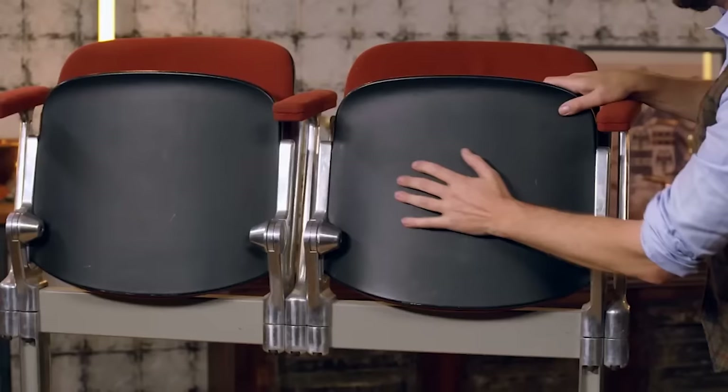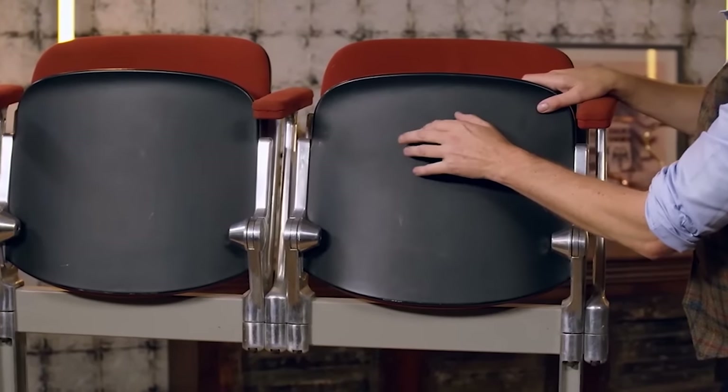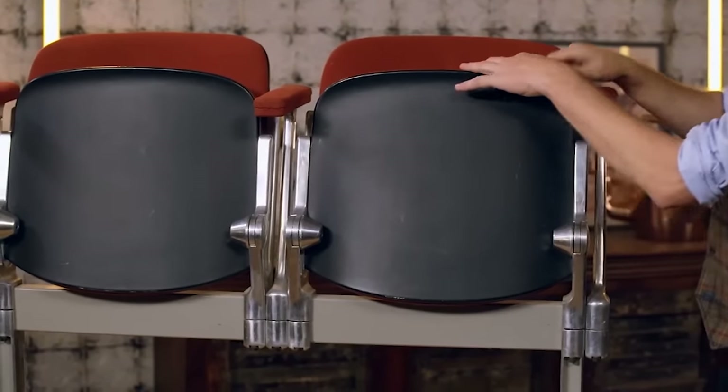Simon dates these specific chairs to around the 1990s because of the vinyl-plastic elements on the bottom. Asked whether being more modern affects the price, Simon says no — the market just wants the design, the form, and the look. It ticks all the boxes. The chairs are essentially identical to how they would have been made in the 1960s — just newer.